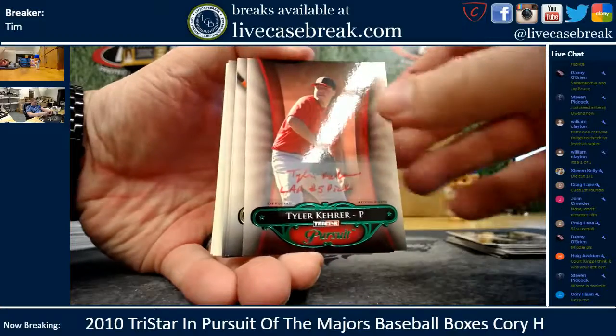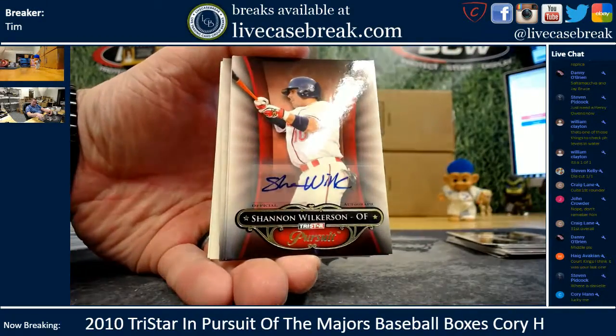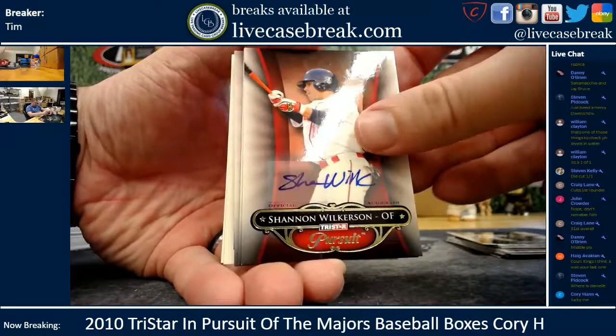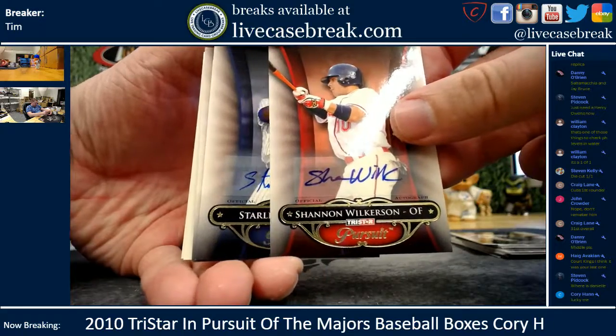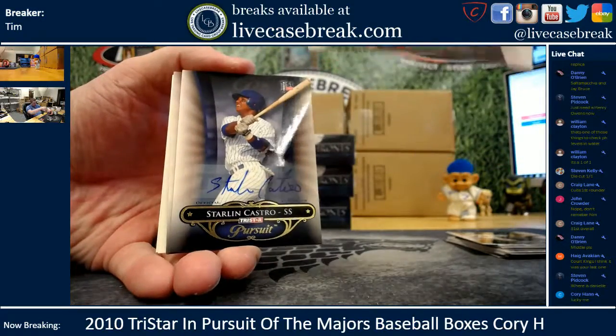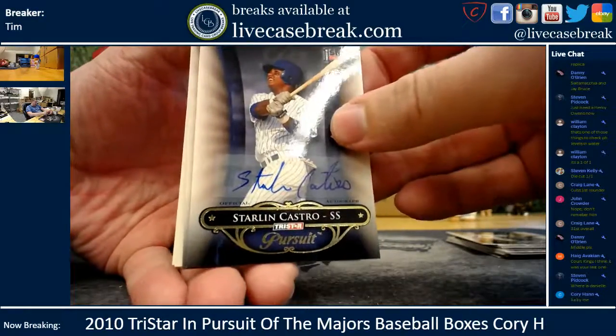Let's get you a Sanchez or a Hayward. Tyler Carrere — another Shannon Wilkerson. Hold on — Tyler Carrere is out of 25 as well. Shannon Wilkerson. Two left. Starling Castro. This side did much better. 27 out of 80 on the Wilkerson. Castro.